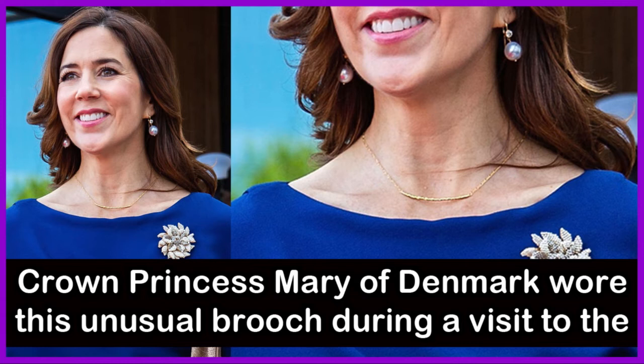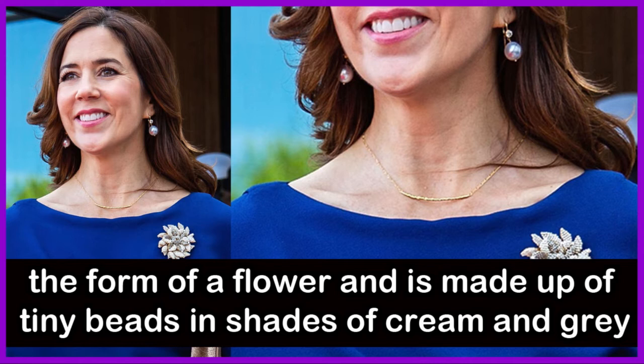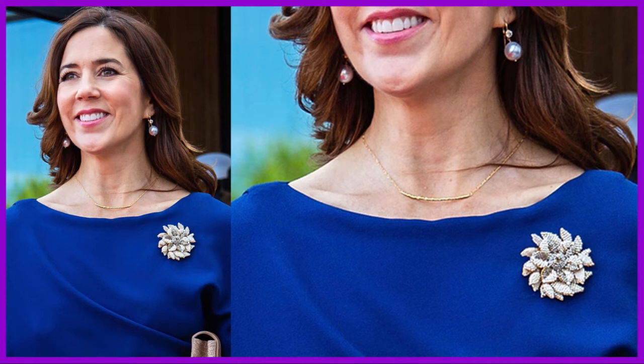Crown Princess Mary of Denmark wore this unusual brooch during a visit to the Nordic Museum in May 2018 while in Seattle, Washington, United States. The brooch is in the form of a flower and is made up of tiny beads in shades of cream and grey.